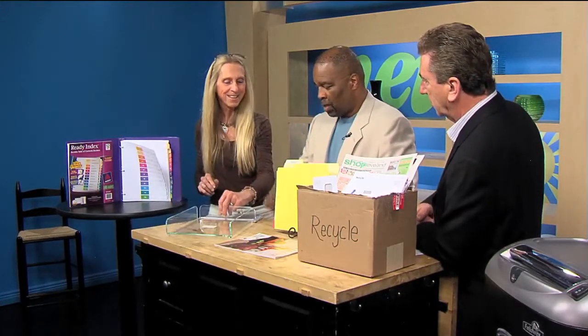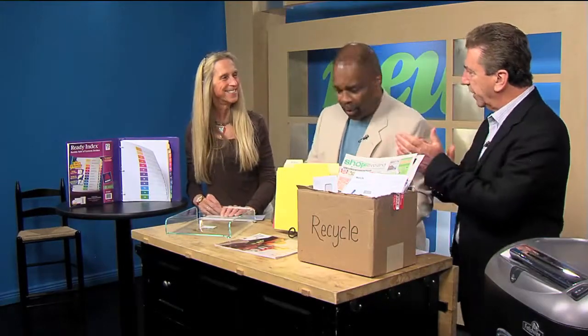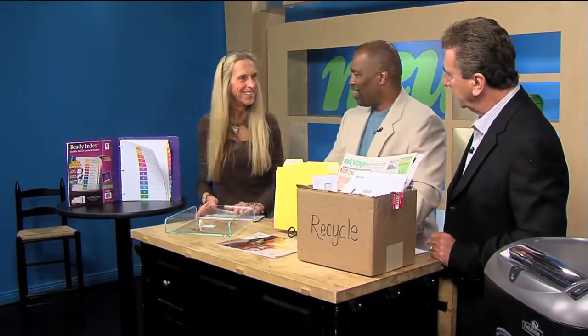And your mailbox is empty — that's what I like to see. Pretty good, huh? Absolutely. You're welcome. Thank you very much. You're full of good ideas.